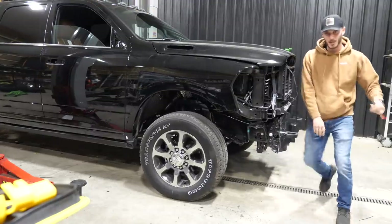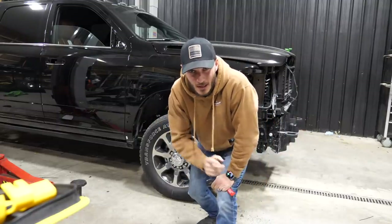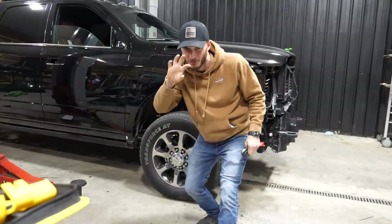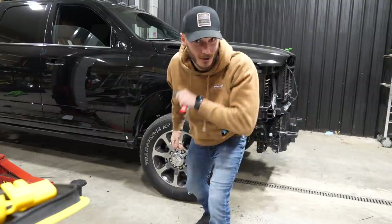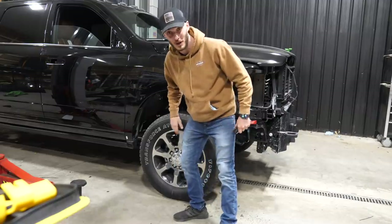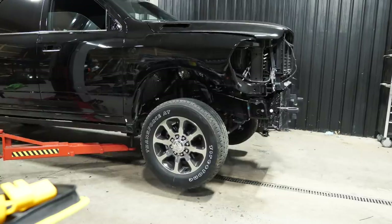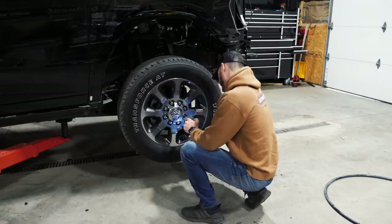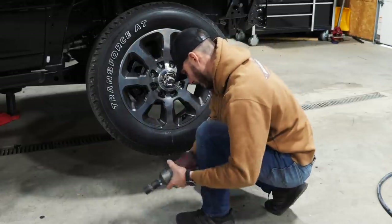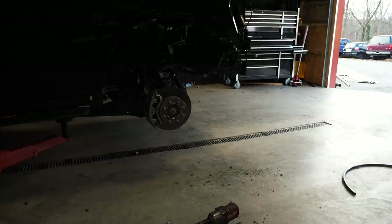Ladies and gentlemen, we've got our first set of KG1 forged wheels. We also have the first set of ever self-floating center caps from KG1 in a very specific color. I'm going to get this truck up on the lift, throw one on, and see what it looks like. These are fancy.